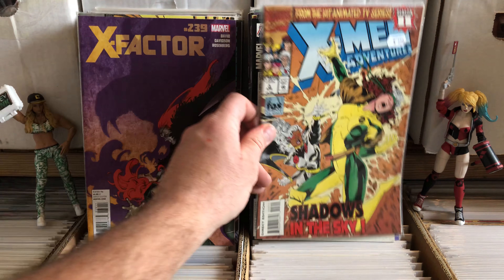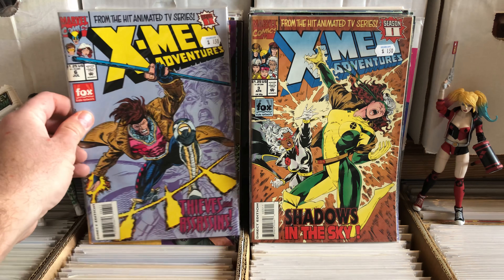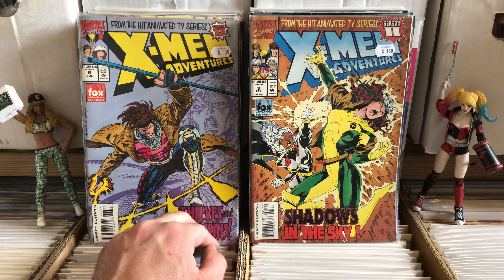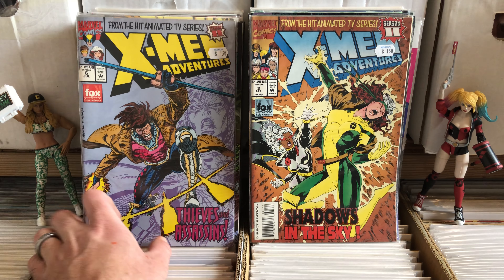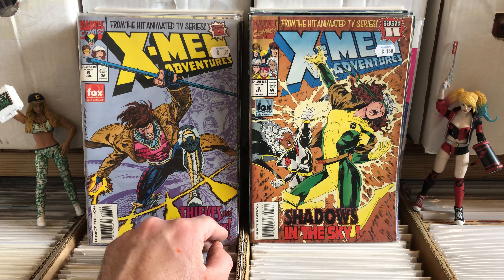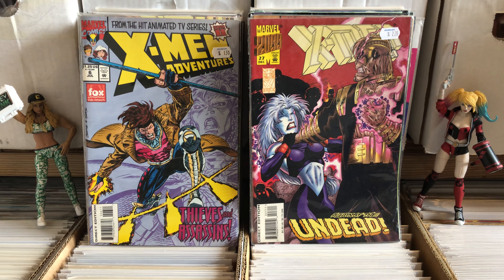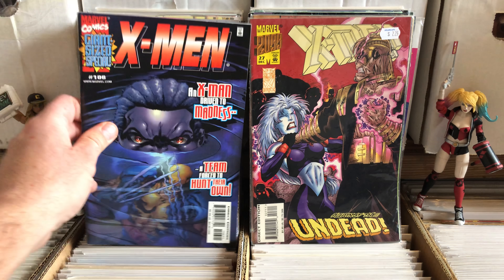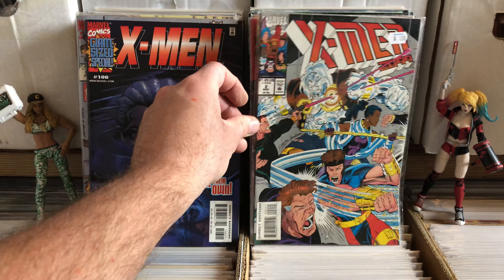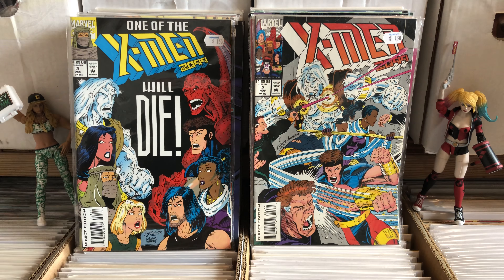X-Men Adventures — that is the first issue of X-Men Adventures I ever bought off the stand. This is the first Marvel comic I ever bought. I played the Sega Genesis X-Men video game and Gambit was my favorite. I was like, I don't know who that guy is, but he's got a coat and a stick and that's awesome. And that's what sold me that comic — it was that guy. I had to buy that.